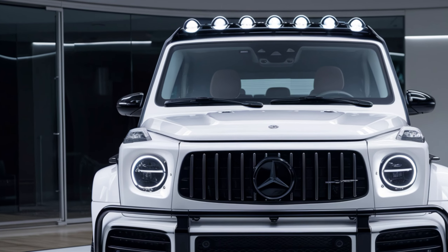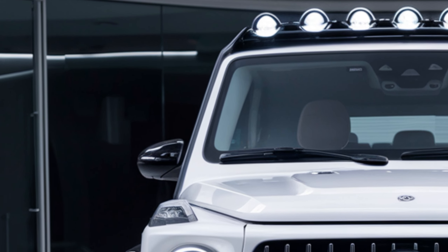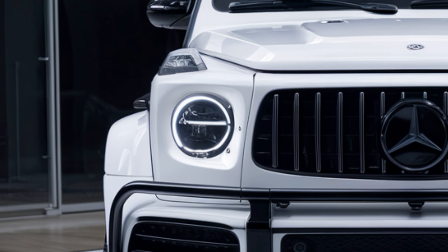Hey everyone, welcome back to the channel. Today we have a review of the 2025 Mercedes-Benz G-Class, diving into what makes this iconic SUV a standout in the luxury off-road segment.